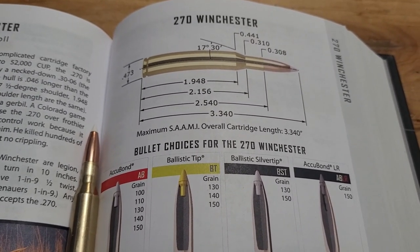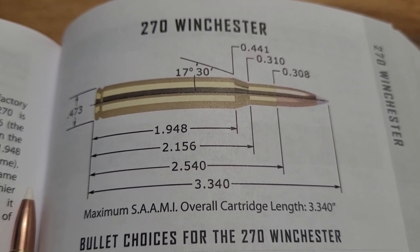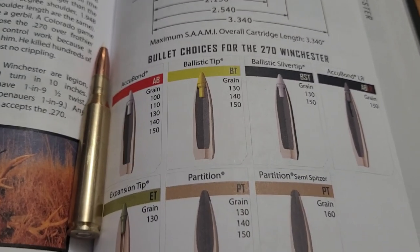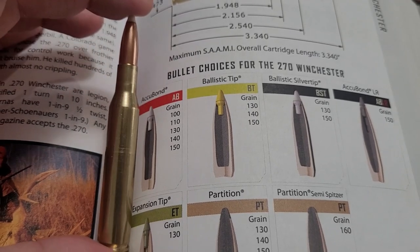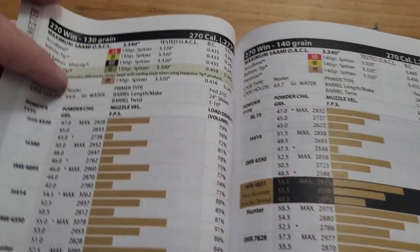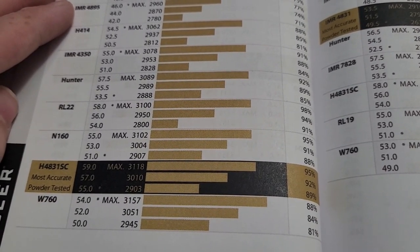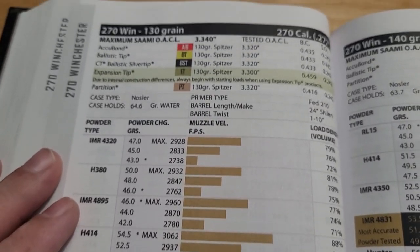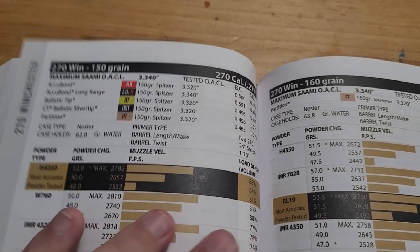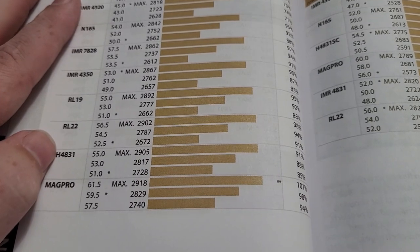The classic .270 Winchester, introduced in 1925, is basically a .30-06 or .30-03 necked down to .277, and it gives you relatively flat shooting. The bullet selection most hunters use is .130 up to .150 grain. A 130 grain is a very popular hunting bullet and you can get it well over 3,100 feet per second. There's also the 140 grain, which you can get going over 3,000 feet per second. The biggest bullet most .270 hunters will shoot, because of limitations on the twist rate, is 150 grain at 2,900 feet per second.